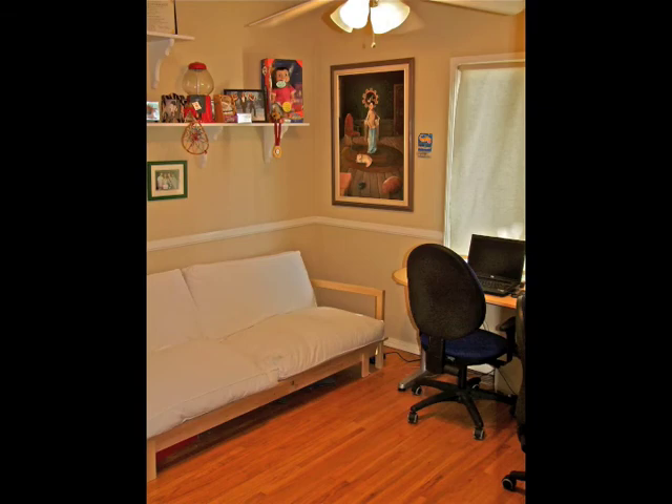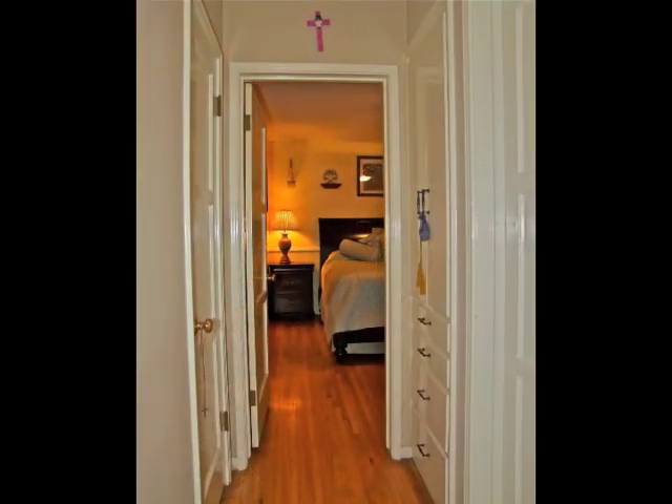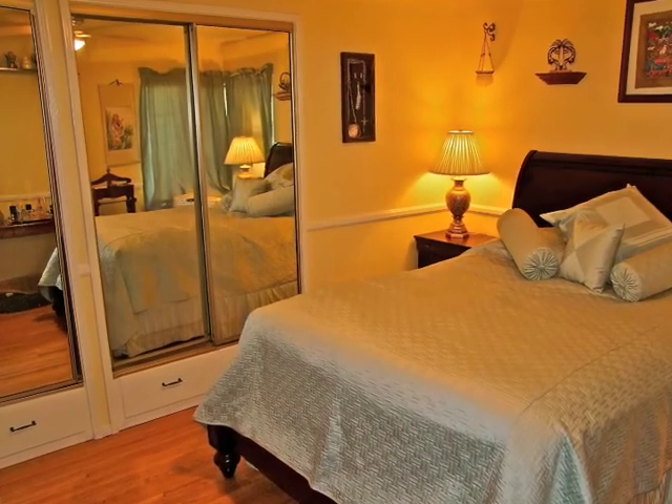The cozy front bedroom, central bathroom, and master bedroom reflected in mirrored doors are all charming.